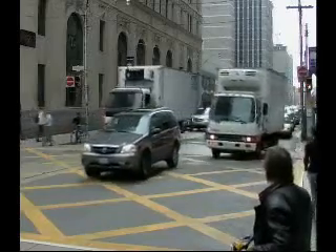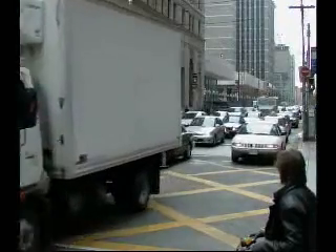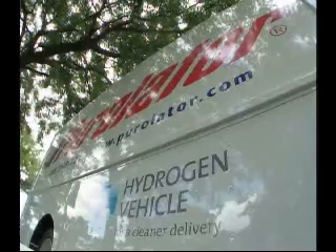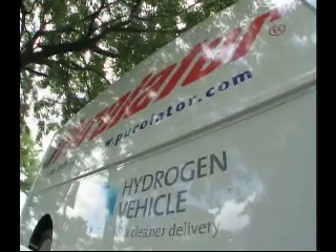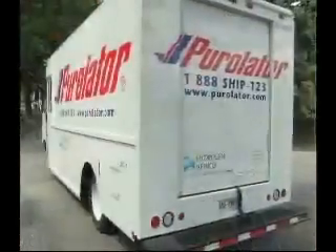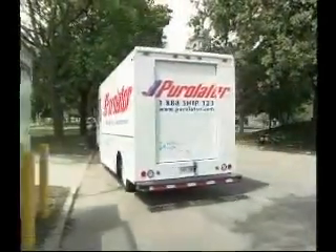Commercial vans are responsible for 27% of Canada's transportation-related greenhouse gas emissions. As part of Purolator's Greening the Fleet program, Hydrogenics has integrated a fuel cell battery hybrid power pack into a prototype commercial delivery van. Completed in the spring of 2005, the van is powered by a HiPM 65 fuel cell power module in a battery hybrid configuration.